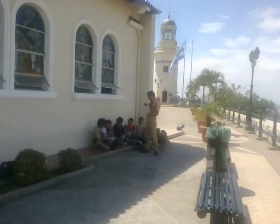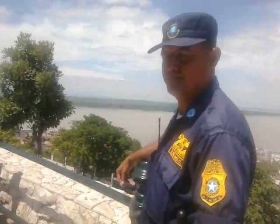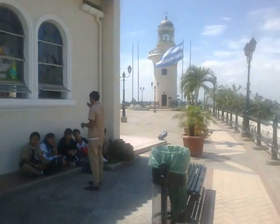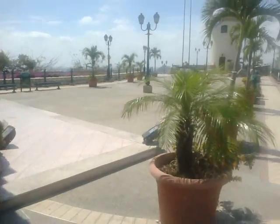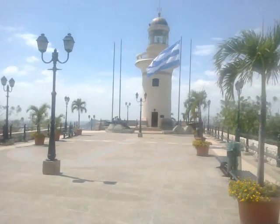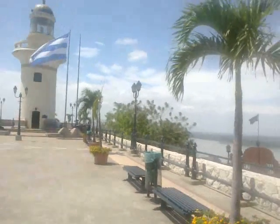In front of us are some young people, and this is the Iglesia Santa Ana — we're on top of the Cerro Santa Ana. This is the tiny little church of Santa Ana, Saint Anne. And this is the faro — faro means lighthouse. The kids behind us are practicing their Spanish; one said to me, 'What is your name?'